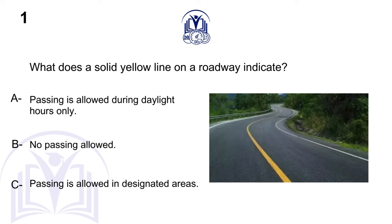What does a solid yellow line on a roadway indicate? A. Passing is allowed during daylight hours only. B. No passing allowed. C. Passing is allowed in designated areas.